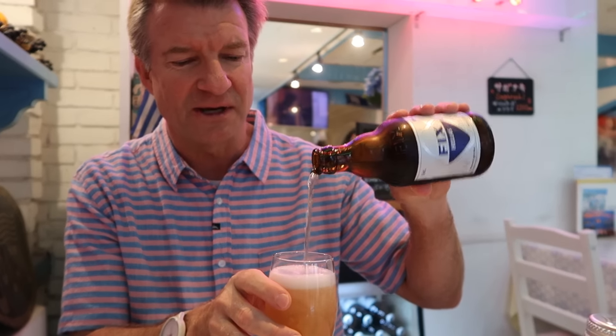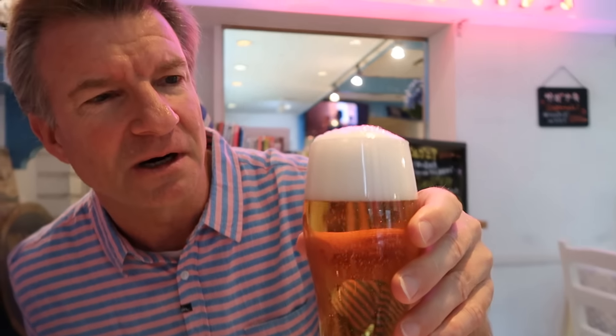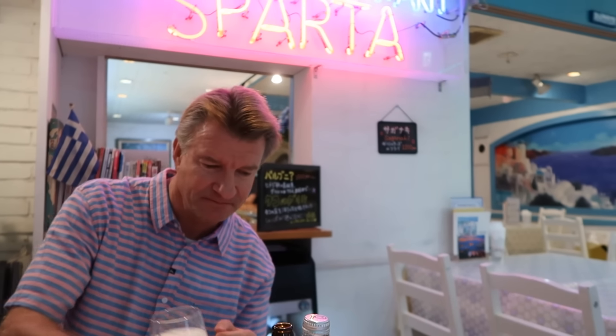Let's get some head going. Here we go. Perfect pour. Oh, look at that. Cheers. Refreshing. Yeah, it's good. It's a lager. It's good.